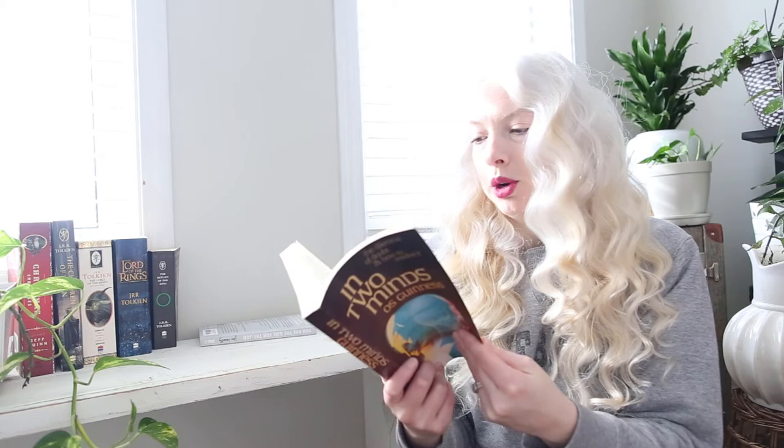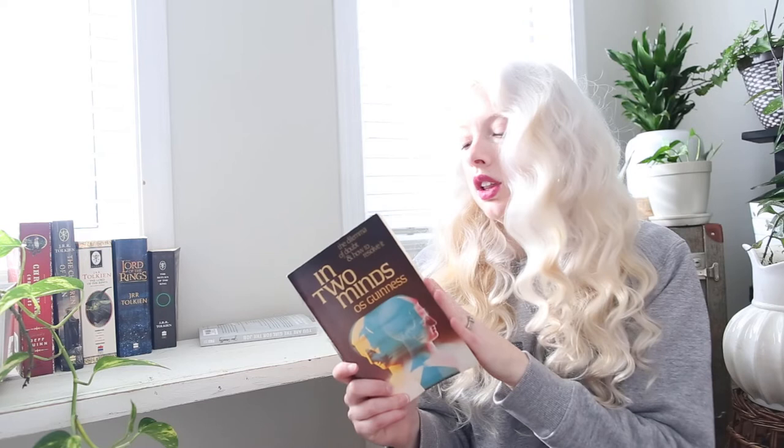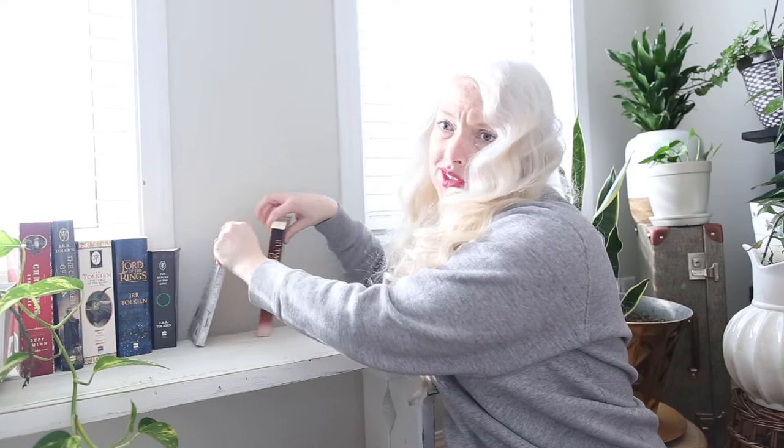All my books are sort of organized — let's jump into the Christian non-fiction. I've got You Are the Girl for the Job by Jess Connelly, which was highly recommended by Oshina and also recently read by Chantelle. Then I picked up In Two Minds by Os Guinness — The Dilemma of Doubt and How to Resolve It. I thought this would be pretty interesting because at some point in our Christian walk I think we all have seasons of doubt.